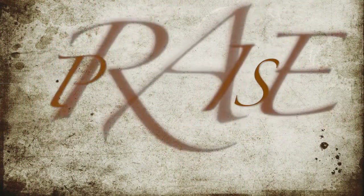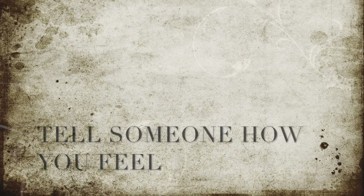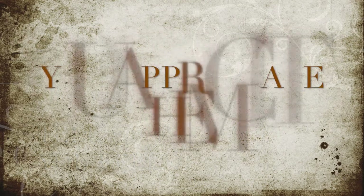So that's what BEST means. What is praise? Praise is you telling someone how you feel or how much you appreciate them or like them.